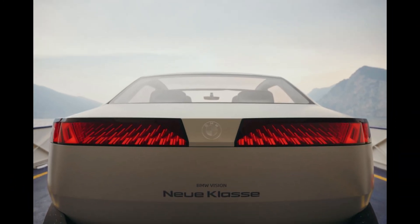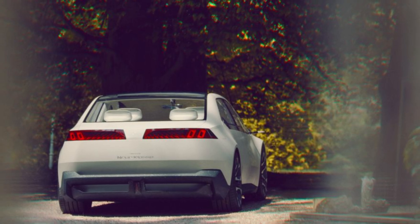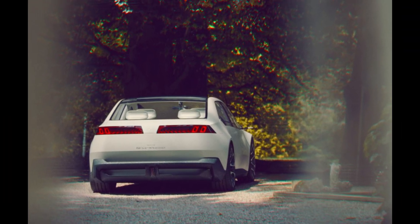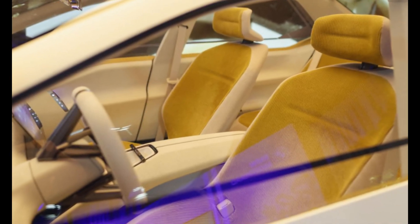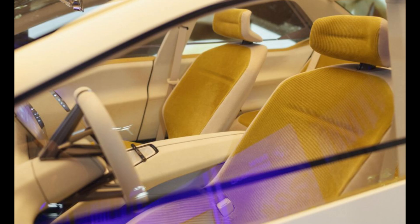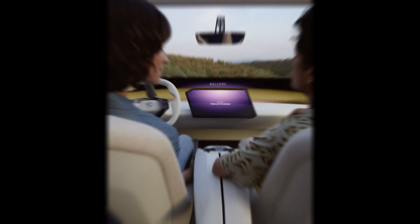The concept's design and technological advancements provide insights into the future design language and capabilities of the next-generation 3 Series. The Neue Klasse's interior embraces a blend of modern and vintage aesthetics. Four mid-century modern bucket seats in warm yellow corduroy upholstery add a touch of nostalgia and warmth to the predominantly white interior.